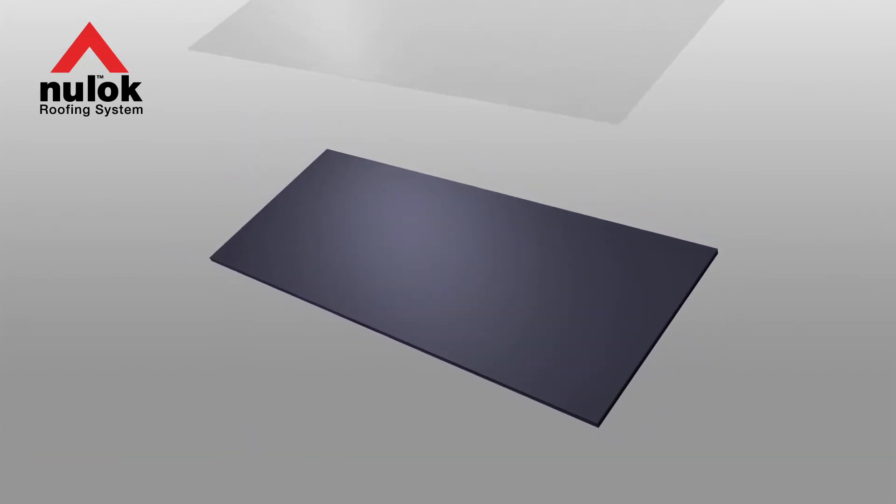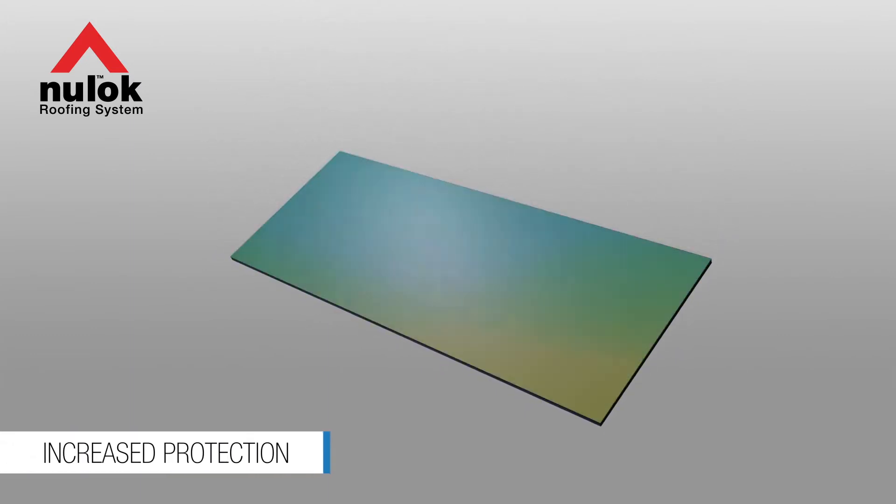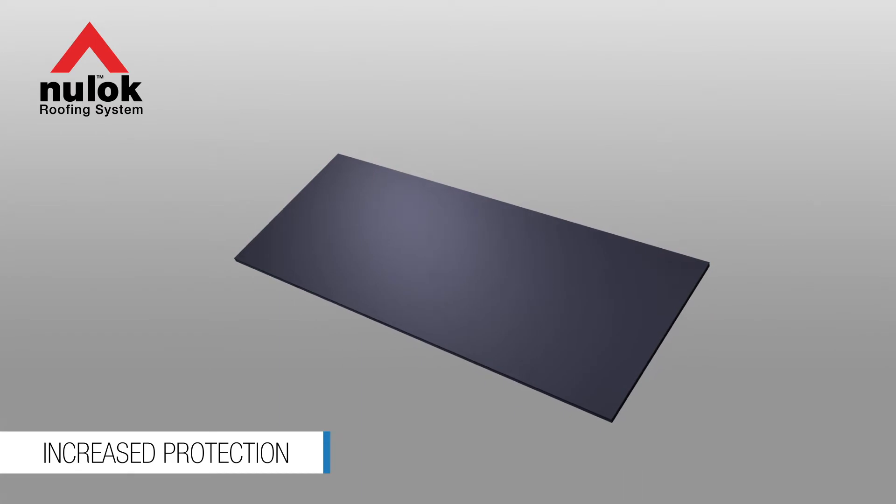Tempered glass is now used on the back of the new solar roof tile, providing added strength and efficiency while increasing its longevity.